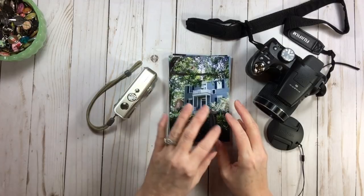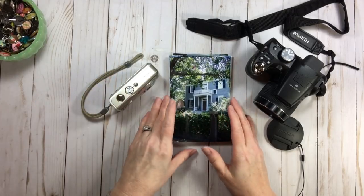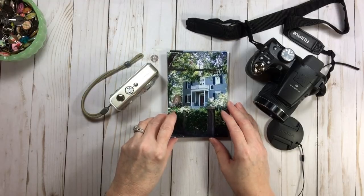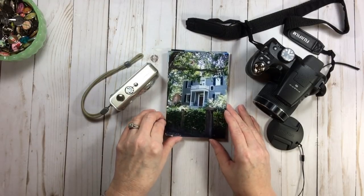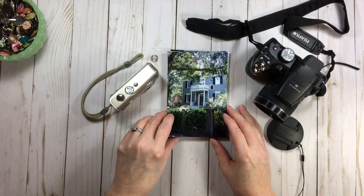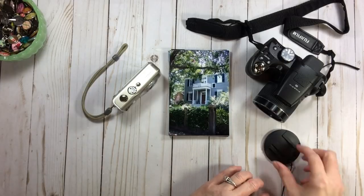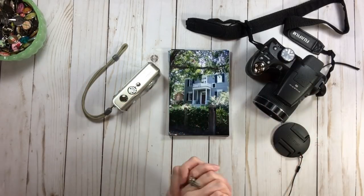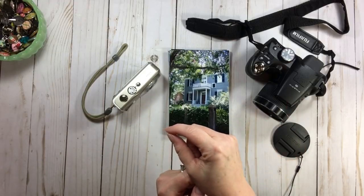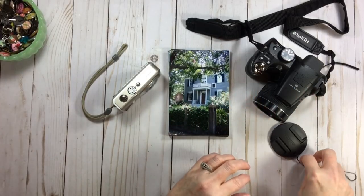Two recommendations for researching cameras and phone cameras: first is Steve's Digicams dot com — link will be below. He gives a lot of very technical information about cameras, but he's trustworthy, dependable, and accurate. He also includes a 'Steve's Conclusion' tab on every review, so I skip the technical stuff and go straight to what Steve thinks for an honest, professional opinion.